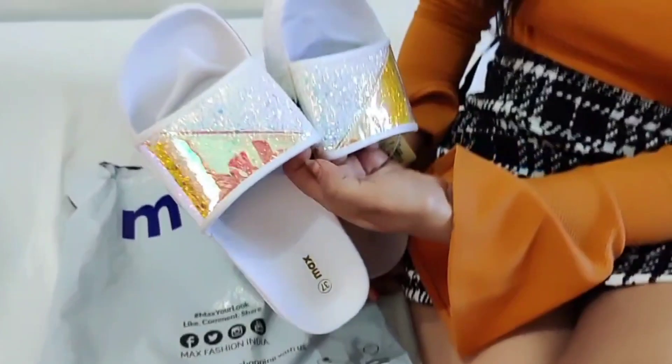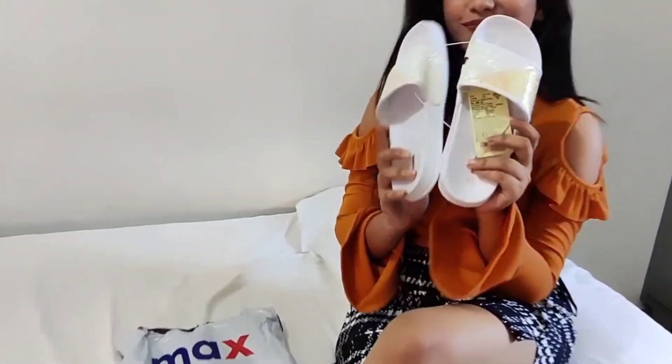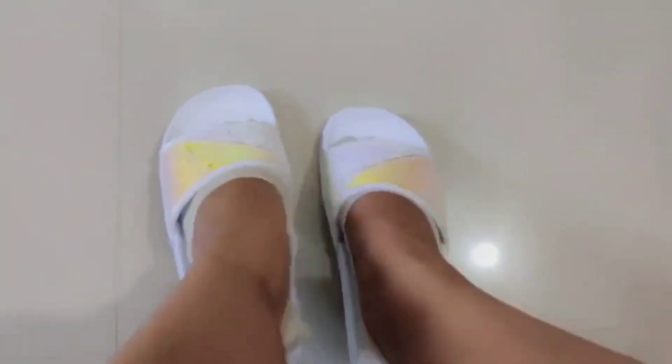I also received these slippers from Max, and there's a story behind it — I actually destroyed my slippers a few days before my birthday, so it was just so thoughtful that she gifted me slippers on my birthday.